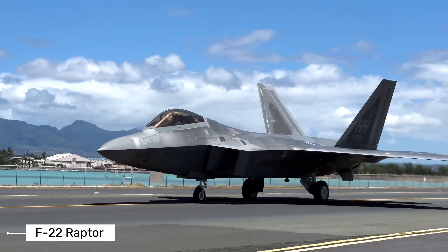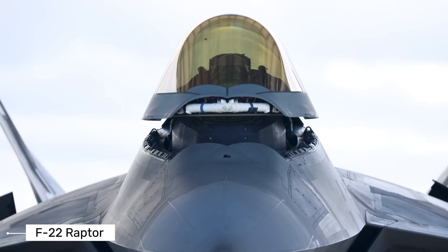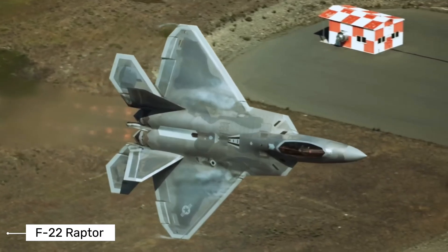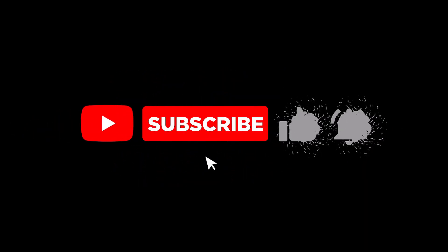The F-22 Raptor represents the pinnacle of fighter jet technology. While newer aircraft like the F-35 are now entering service, the F-22 remains unmatched in its primary role of air dominance. It's a testament to American aerospace engineering and will likely remain a key part of U.S. air power for decades to come.